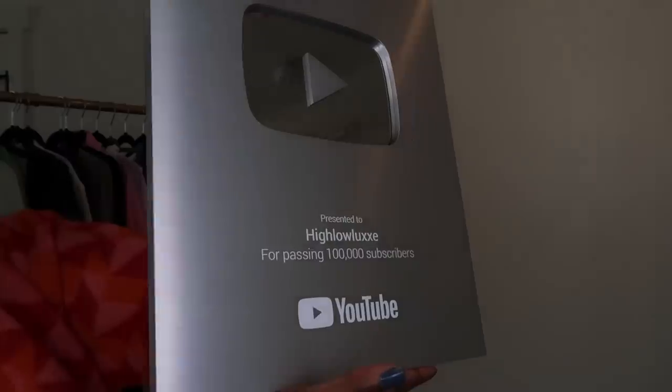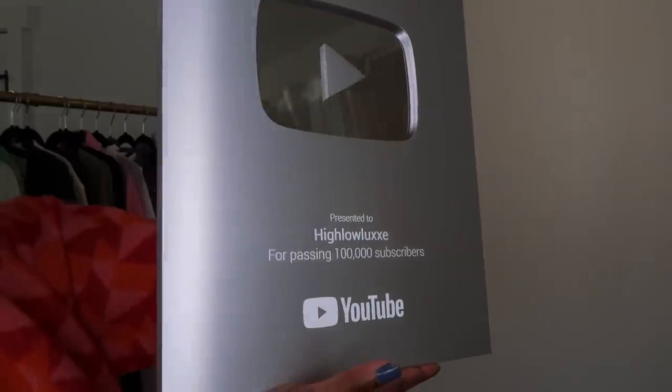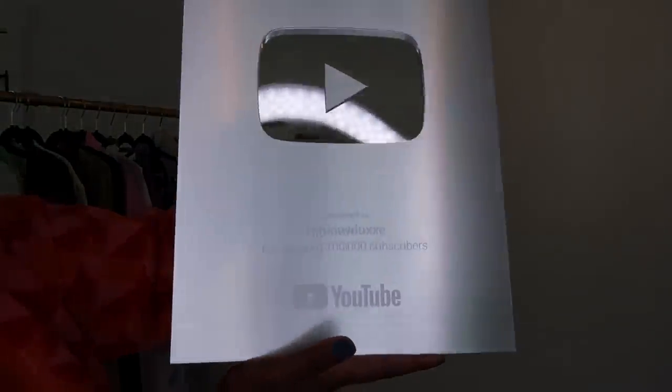Before I go — I've been saving this for a video. It's a card from YouTube for passing 100,000 subscribers! It says Hylo Luxe for passing 100,000 subscribers. We already did the giveaway and all that, but I was so excited to get this — whoever thought I wouldn't, I just didn't think we'd get here. Thank you so much, I'm so grateful. Thanks for watching and sticking to the end — see ya!